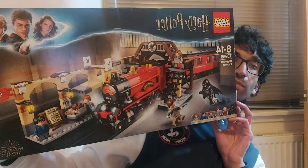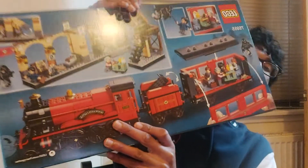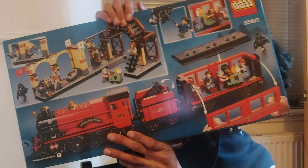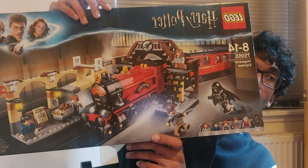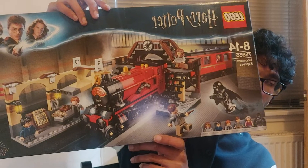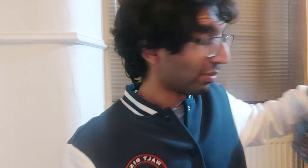The first one I've just picked up is Platform Nine and Three Quarters. I don't know if I'm going to build just the train and leave the platform — I'm not too sure yet. I need to find a place to put it first, and if I just build the train it's going to be easier to store than the platform.